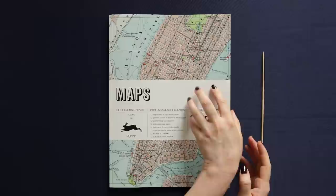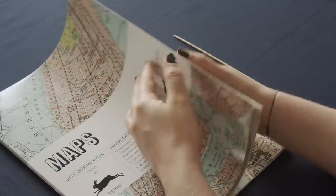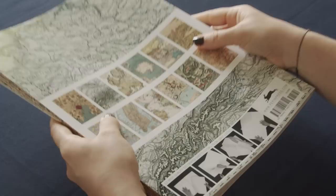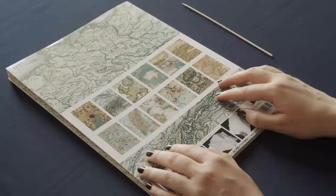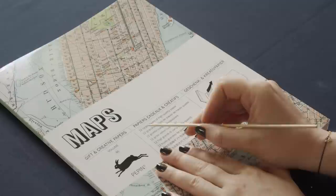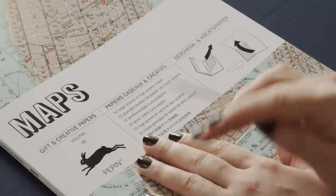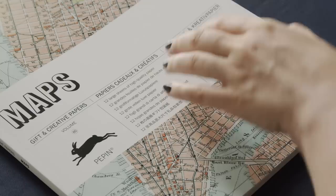Hey everyone. I recently found this collection of creative paper and it's full of maps, so I just had to buy it. I only saw the overview on the back but figured it's perfect for us. We have 12 large sheets of high quality paper — in German it doesn't say high quality, it actually says luxury paper. So let's have a look through and do some tracing.